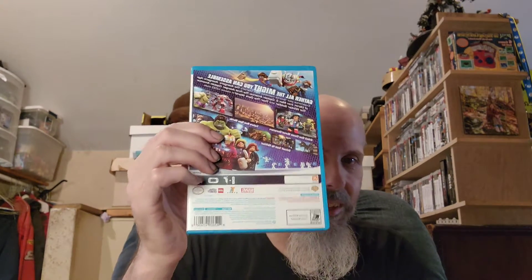Next we got LEGO Marvel Avengers, and looks like I got this from Family Video before they were closing down — I was picking up all their Wii U games. LEGO Avengers, sweet. The Wii U wasn't a very successful system, but I liked it. I've actually got two Wii U's — one's complete, one's half complete.